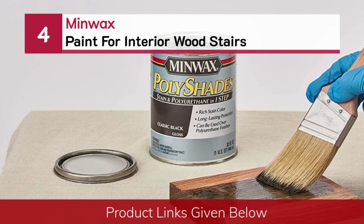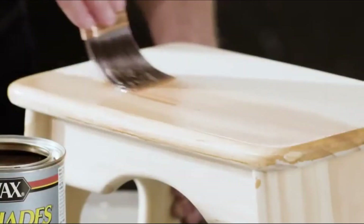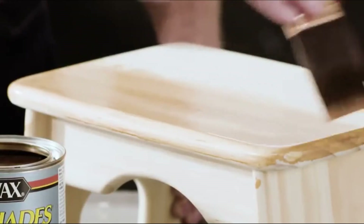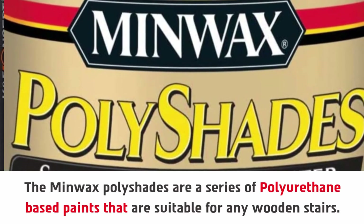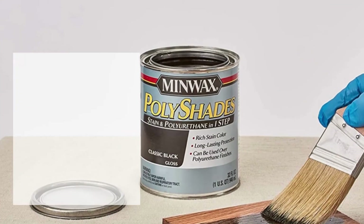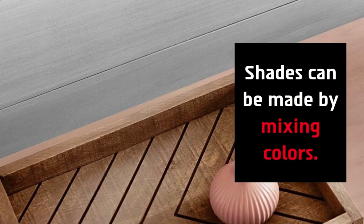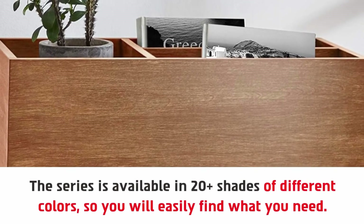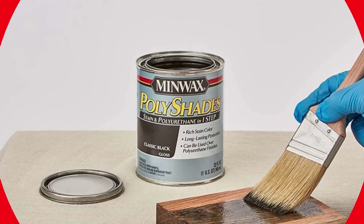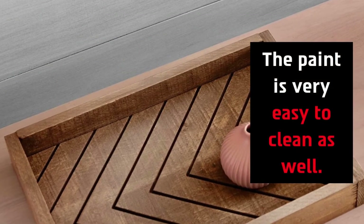Number 4: Minwax paint for interior wood stairs. The Minwax Polyshades are a series of polyurethane-based paints suitable for any wooden stairs. This is great for people who want to change the color of their stairs, as shades can be made by mixing colors. The series is available in 20-plus shades of different colors, so you will easily find what you need. The paint is very easy to clean as well.